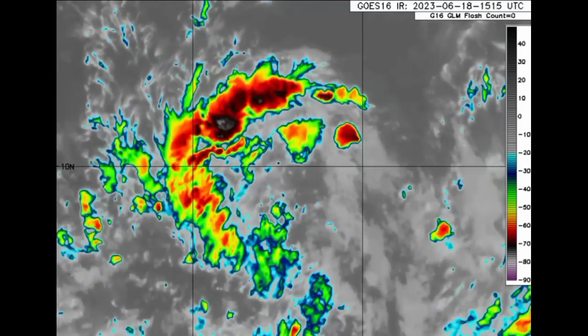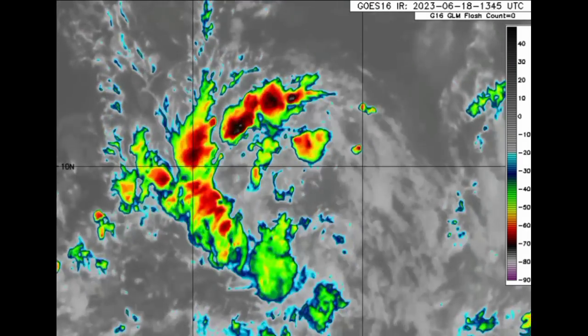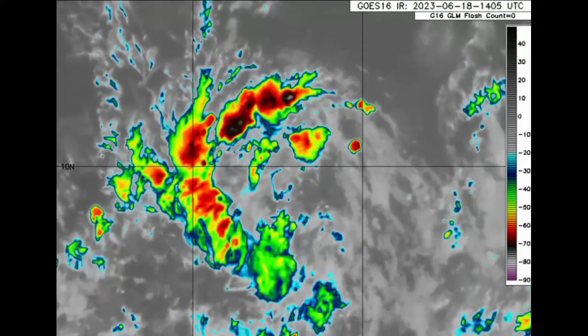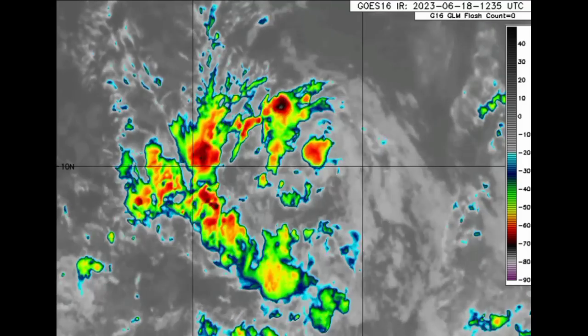Let's drift out into the Atlantic and look at Invest 92L. It isn't very impressive right now on satellites, but it is getting better organized and is likely to become a tropical depression by the next day or two, as stated by the National Hurricane Center.